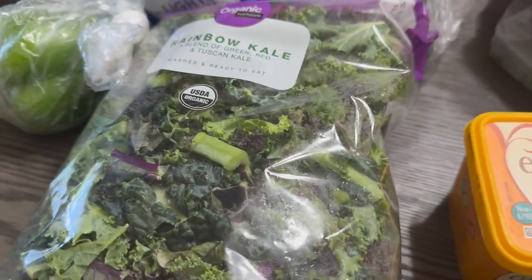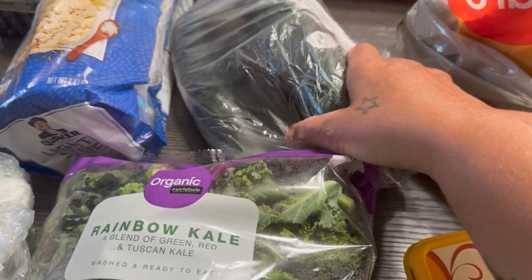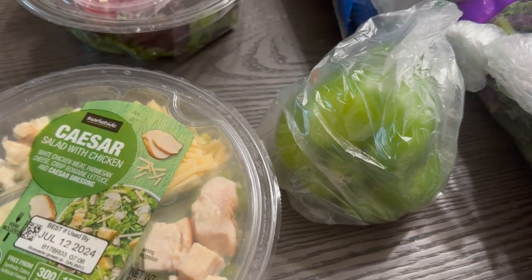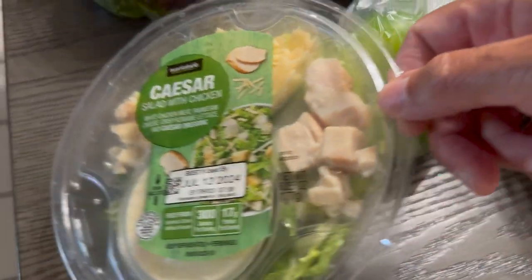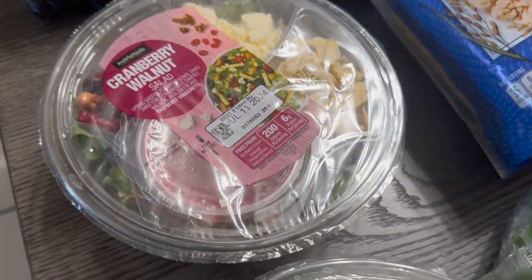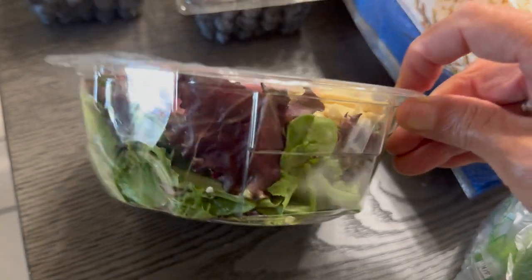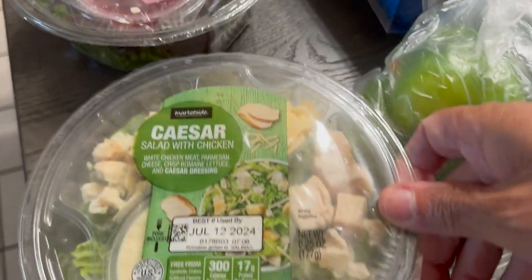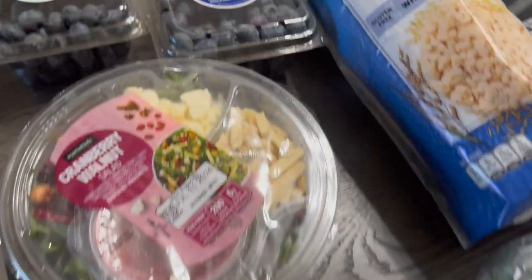We've got some rainbow kale to make salads, some cucumbers — there are four of them. We've got one bell pepper; I meant to pick up a couple more, maybe in a few days. We've got a pre-packaged Caesar salad, then we have a cranberry and walnut salad. This is how it all looks individually placed in little corners, just like the Caesar, and it comes with the dressing right there.